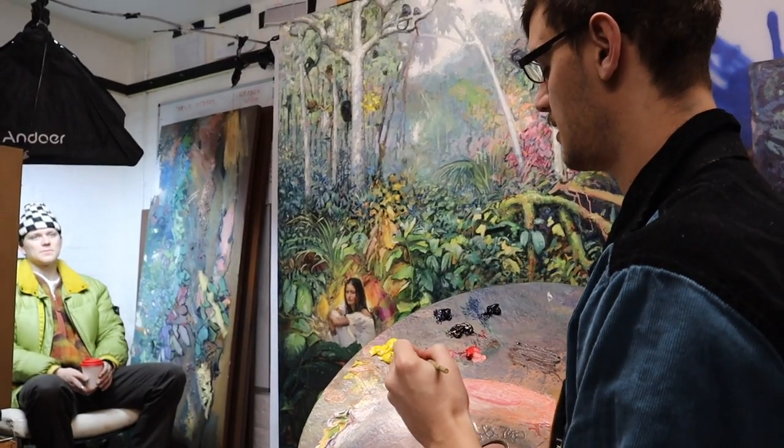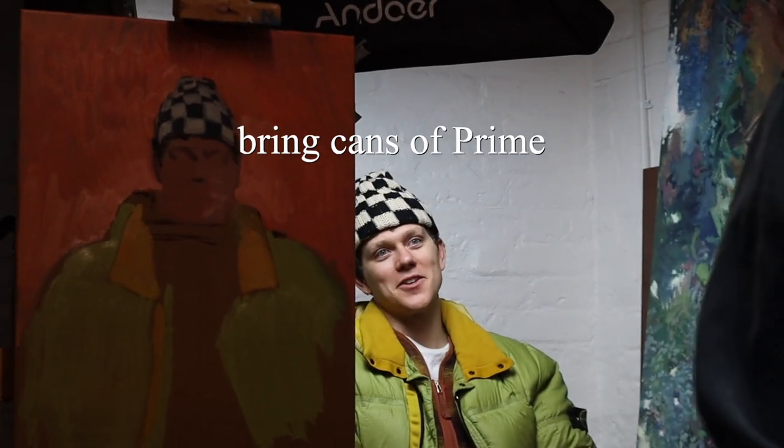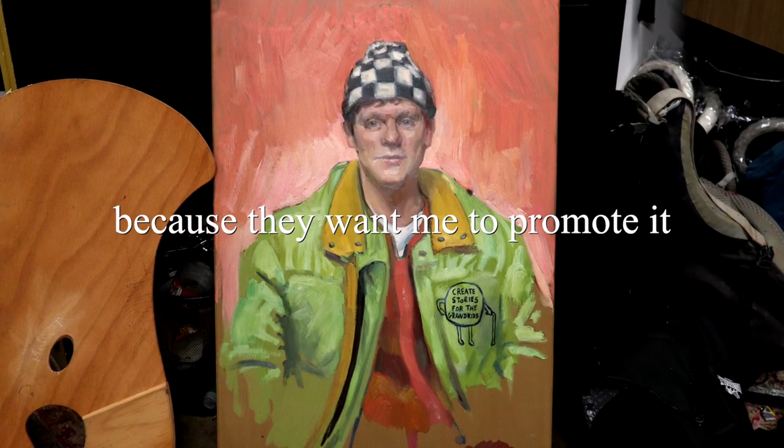When I was painting Zach Alsop, who came into the studio, he said, hey, do you mind if my YouTube buddies bring cans of Prime to the studio? Because they want me to promote it.